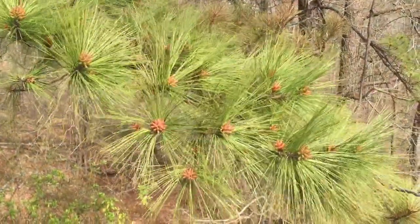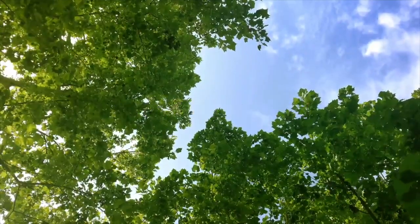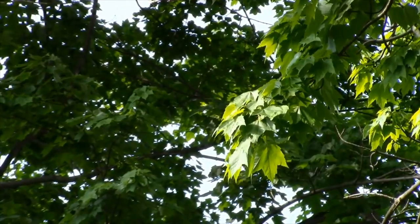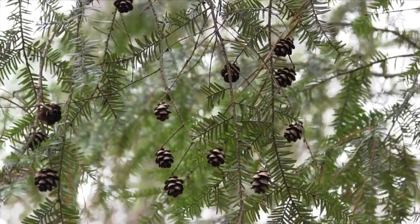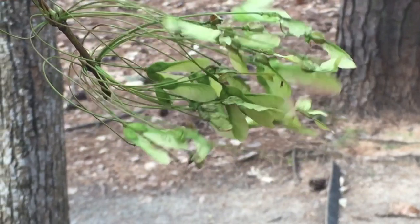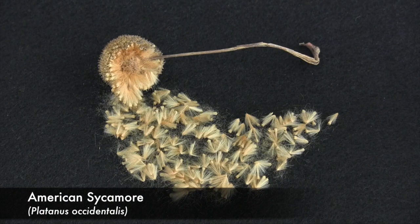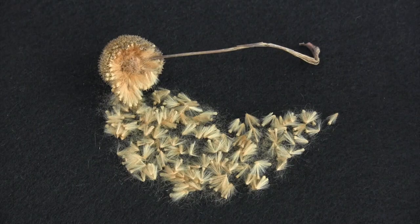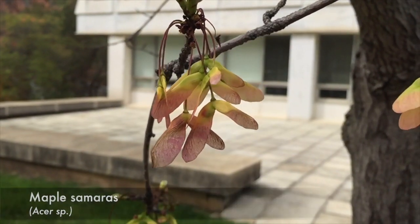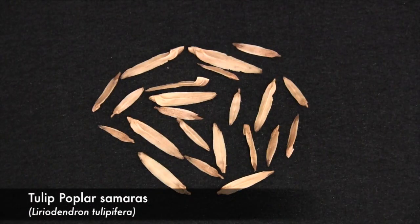One of the oldest methods of seed dispersal among trees is wind dispersal. Certain trees produce seeds that are light enough and shaped such that they are easily blown away from the parent tree on the wind. These include the feather-like seeds of the American sycamore and the wing seeds, or samaras, of maple and poplar trees.